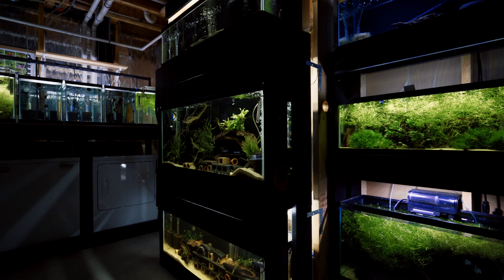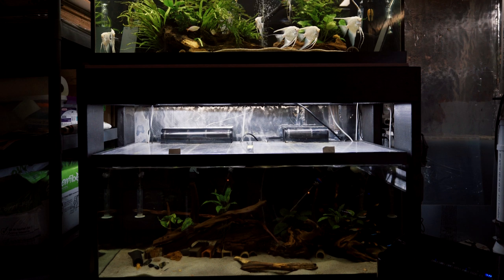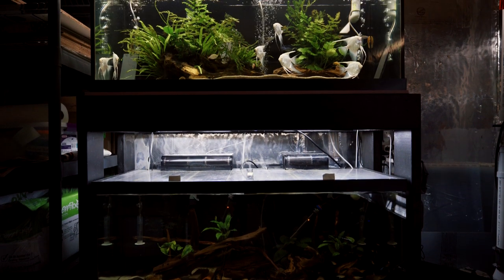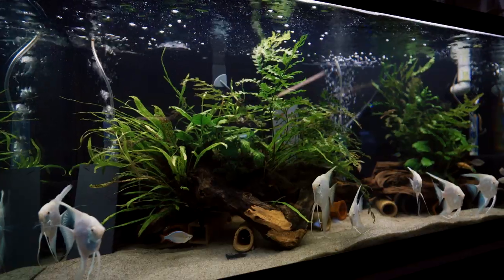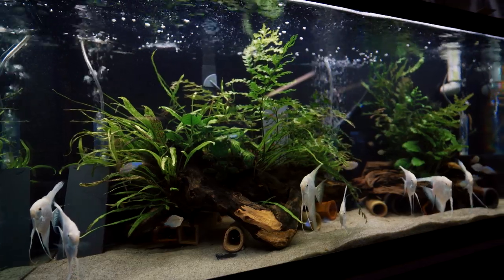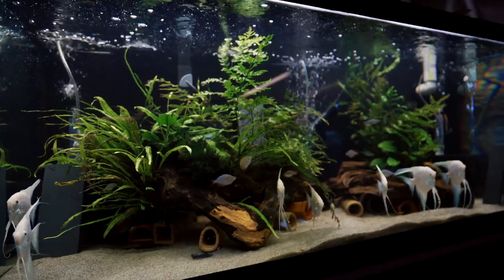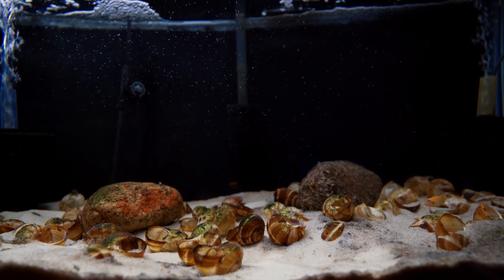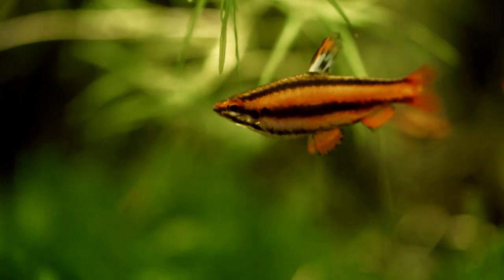I started out as a pretty young kid in the hobby. Dad used to keep some fish tanks back in the day — a bunch of those old metal frame fish tanks. We had five gallon tanks and some ten gallon tanks, and then one day he brought home a 30 gallon tank, and back then that thing seemed pretty massive. We kept some saltwater fish in there, eventually changed it over to African cichlids, got into guppies and started breeding a bunch of different guppies back in the day. From then on I was pretty much hooked on the hobby.